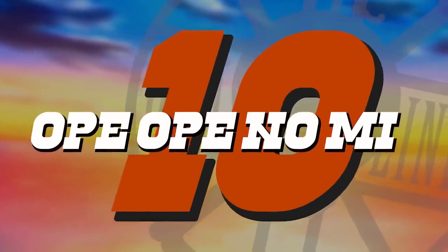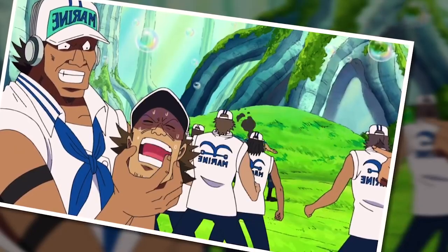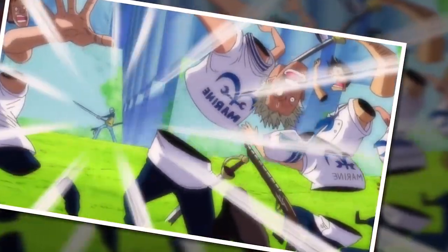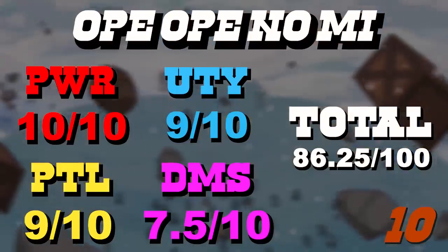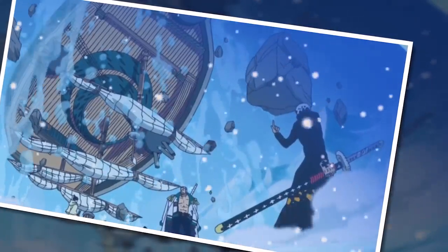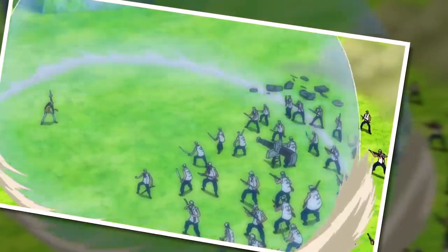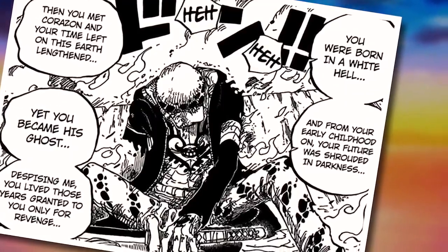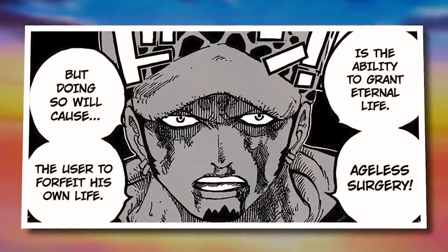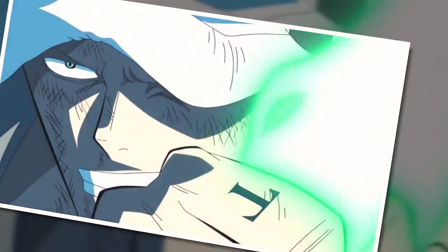Moving into the top 10, we start with the Ope Ope no Mi — one of the most broken fruits in all of One Piece. It's so powerful that Oda really needs to dumb down his writing and just sort of pretend it doesn't exist a lot of the time. The user can effectively play God with anyone or anything caught within a room — cut them up, swap their bodies, remove people's hearts in mini rooms, and teleport things. That's why we have a perfect 10 for power, and shockingly high scores for utility and potential. What definitely holds the Ope Ope no Mi back is the cost of its use: creating a room puts a limit on the power, and after a while extending it will cost stamina and even potentially life force. As a further detriment, using the crowning ability — the perpetual youth surgery — will cost your life. Still, the rest of the fruit's costs are almost certainly worth the rewards.